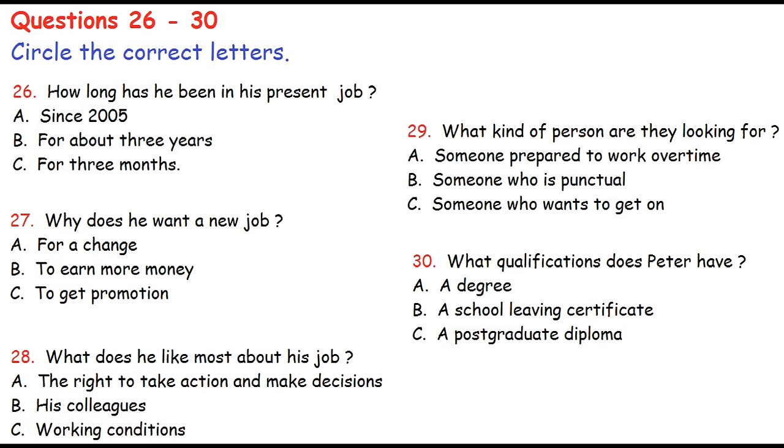'You went to Manchester University?' 'Yes — after leaving school I started a diploma course in design, but decided to give it up and did an arts degree at university instead.' 'Have you done any courses since?' That is the end of part three. You now have half a minute to check your answers.